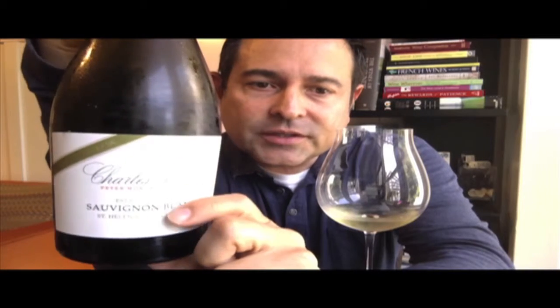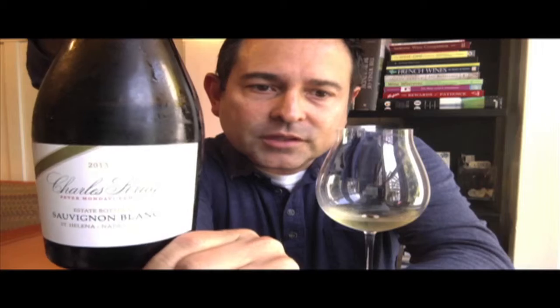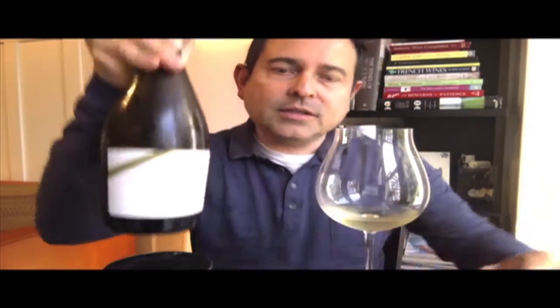Here we go with the introduction of this wine. It's a Charles Krug wine — a limited release. This is Sauvignon Blanc, Napa Valley, estate bottled, 2013 vintage, 13.6% ABV. Here's the back panel for inspection. This is 100% Sauvignon Blanc; winemaker is Stacey Clark. Very limited production of about 340 cases in total. The bottle price point is $35.